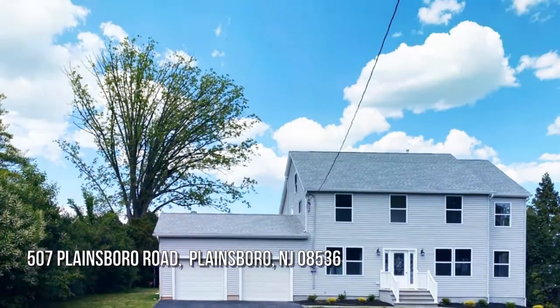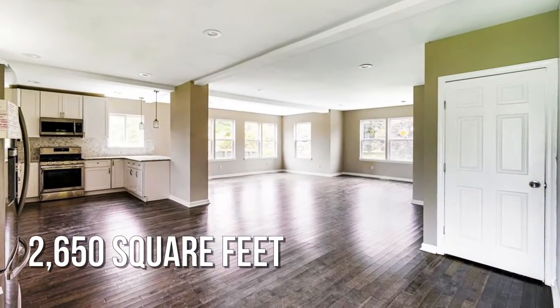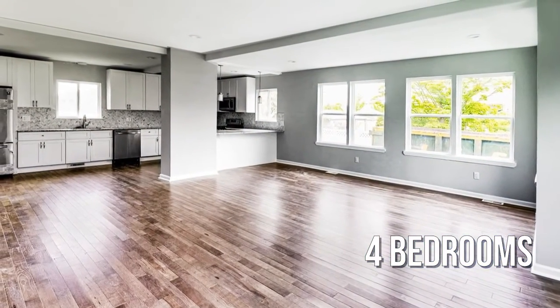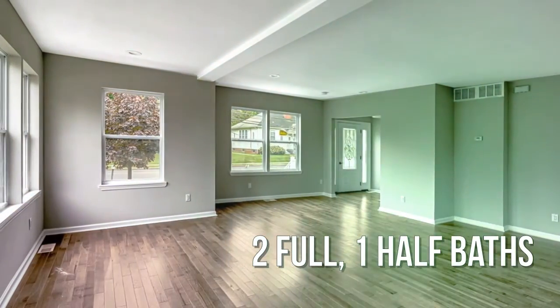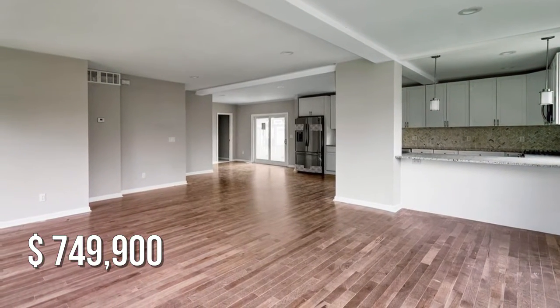Looking for that one-of-a-kind property? This charming property offers over 2,600 square feet of living space, featuring four bedrooms, with two full and one half bathrooms. This property is currently listed for under $750,000.